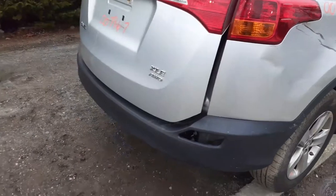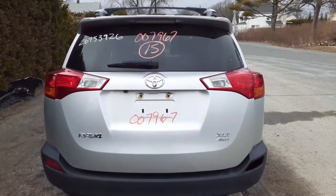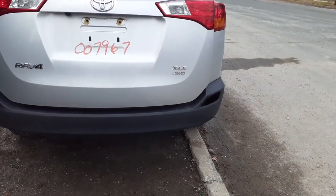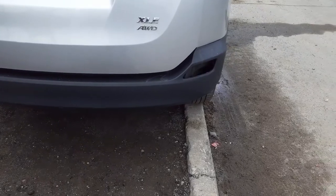Rear tail lights are broke. You get a nice clean hatch, hatch heater, wiper, privacy glass. Again, it's an XLE all-wheel drive. Rear bumper is clean, missing the right side light.